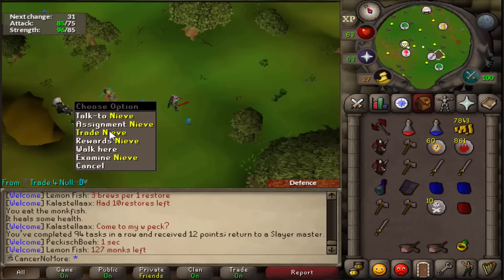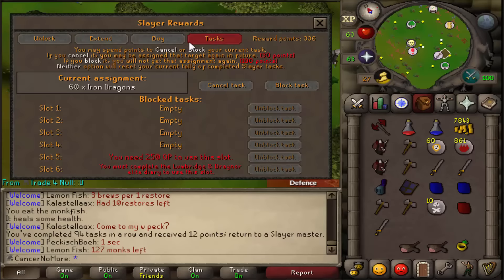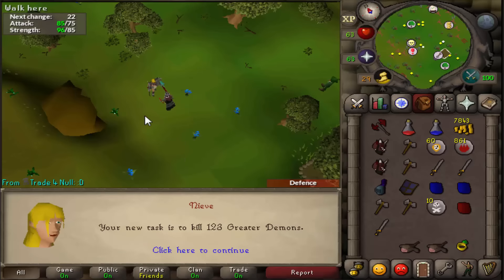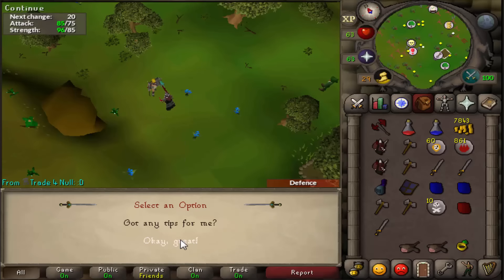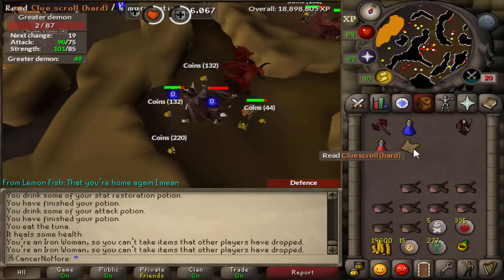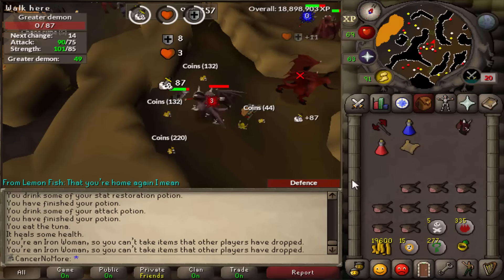Let's see what the next task is going to be - we get 60 iron dragons. I hate this task, I'm going to cancel it. Let's see what we get for the second one - we get greater demons again. Let's hope for a clue scroll this time. I just got myself a hard clue scroll, but I'll first complete the task and then complete the clue.